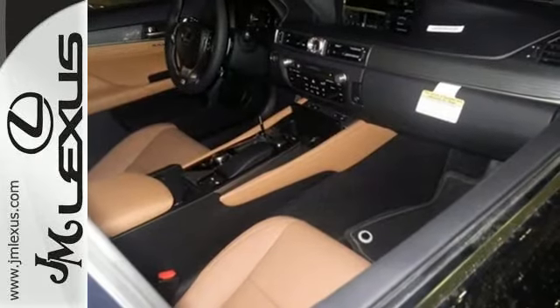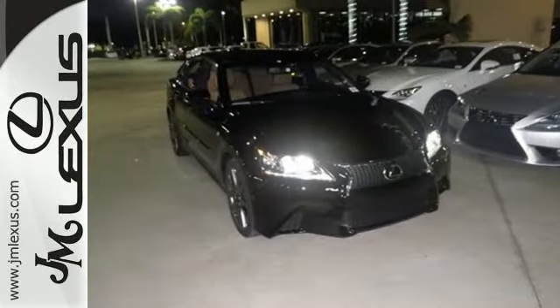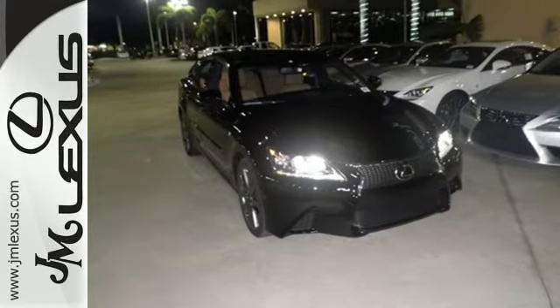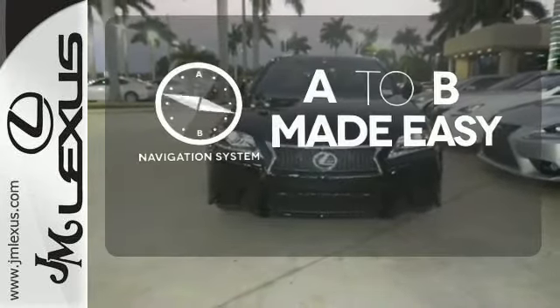Dual-zone climate control, DVD entertainment, and premium surround sound keeps everyone enthralled as you lead the show with Bluetooth and voice-activated controls. Never feel lost again with the navigation system.